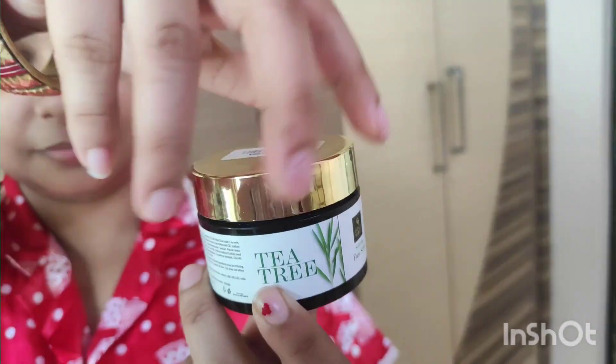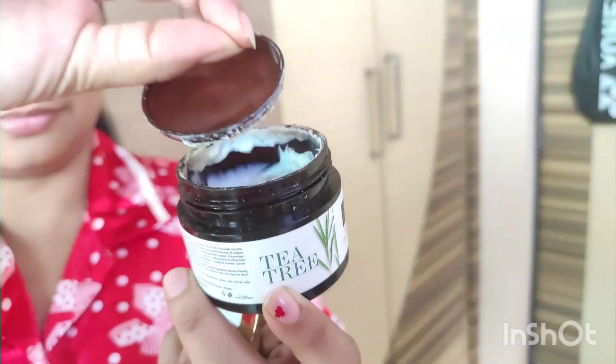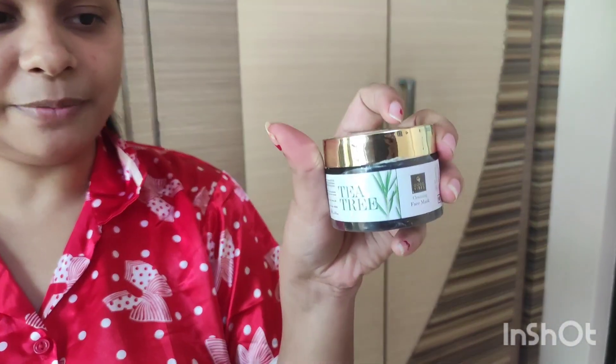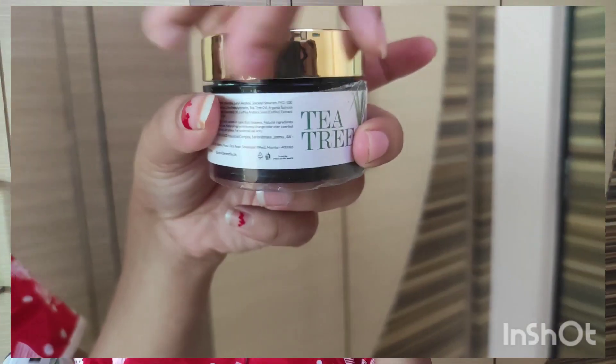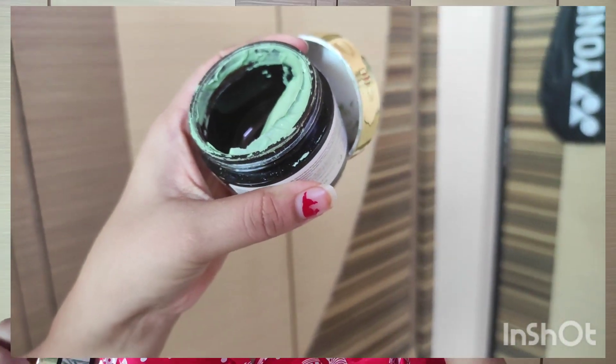This is Good Vibes Tea Tree Face Scrub. If you put it on your skin, it helps to remove the dead skin from your skin. And second, I have a Good Vibes Tea Tree face mask. So, it balances the skin and removes dirt.